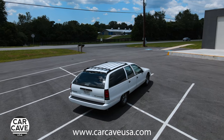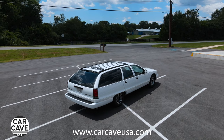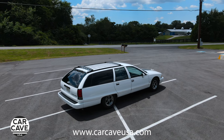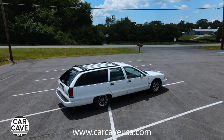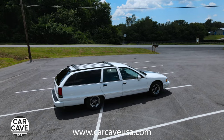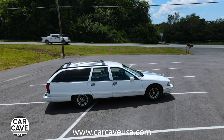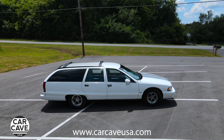Exceptional road manners and handling come from a sophisticated independent front suspension system and an outstanding power plant. The powerful 4.3-liter V8 engine features sequential port fuel injection for exceptional response and fuel economy. The standard 4.3-liter engine delivers 220 horsepower and 245 foot-pounds of torque, which, when applied to the 4-speed electronically controlled automatic transmission with overdrive, delivers smooth and quiet acceleration all the way to highway speed.